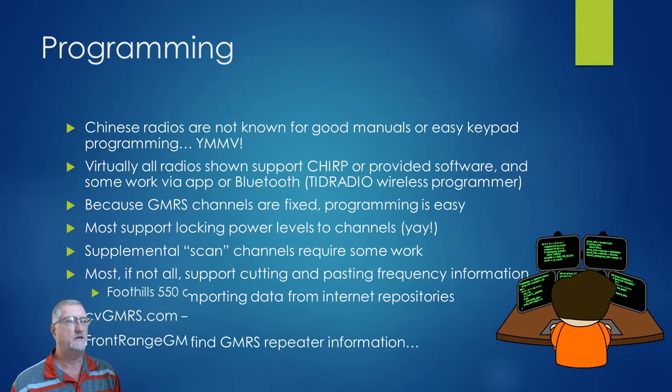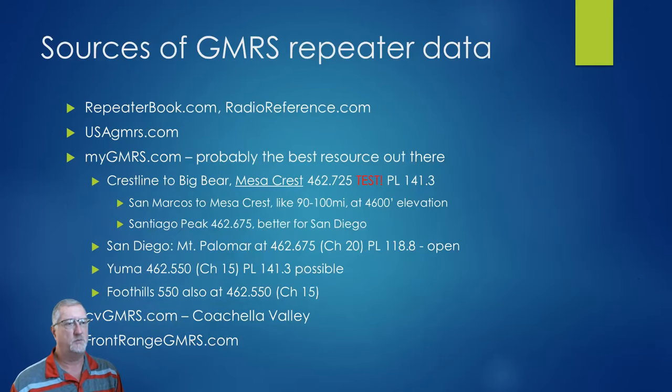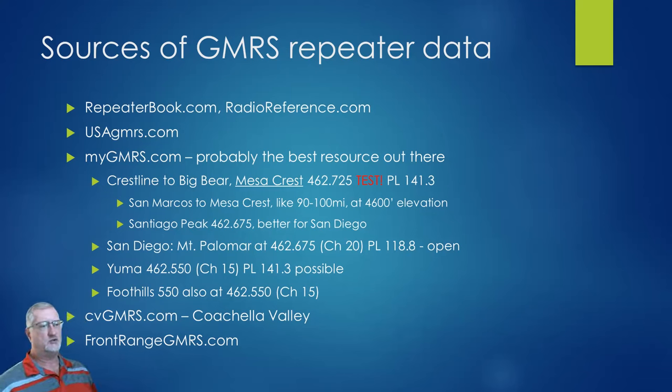Where do you find GMRS repeater information? Repeater Book and Radio Reference, which you're probably familiar with, can be used with GMRS as well. There is an overall agency called USA GMRS. In my opinion, the best one out there is mygmrs.com — you can look up all the good repeaters in the area. There's also one for Coachella Valley at cvgmrs.com. Front Range GMRS is another good one. If you just Google 'GMRS repeaters in El Cajon' or whatever, you'll probably get some hits. A lot of them will report back to mygmrs.com.